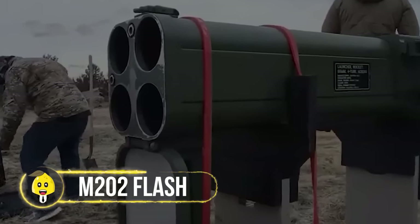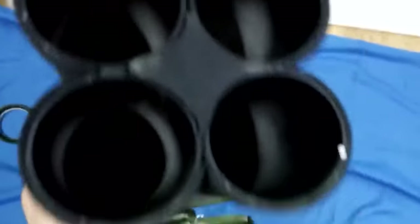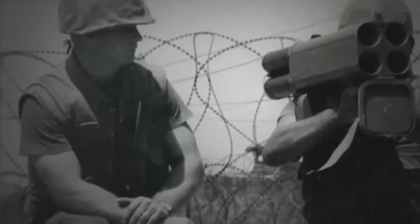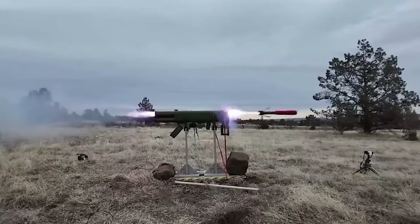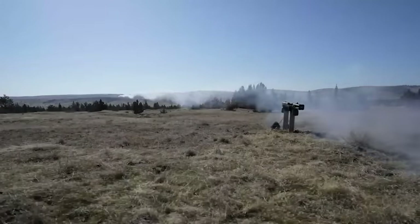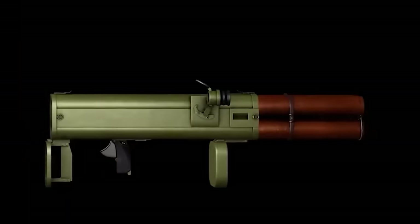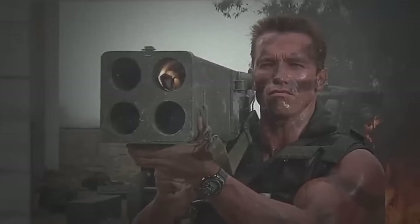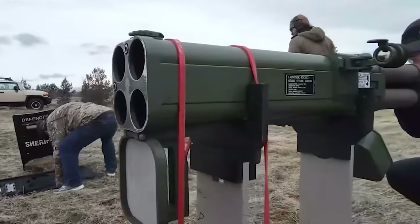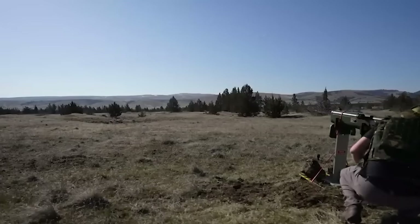The M202 Flash brought fiery devastation to the forefront of the Vietnam War. In 1978, this four-barreled rocket launcher debuted, unleashing incendiary gel-filled rockets that burst into flames upon contact with air. The Flash was more than just a physical weapon — it was a psychological force, capable of setting structures ablaze and instilling terror in the enemy. With its distinctive design, searing power, and impressive range, the M202 Flash embodied relentless military innovation.